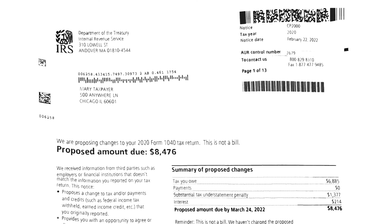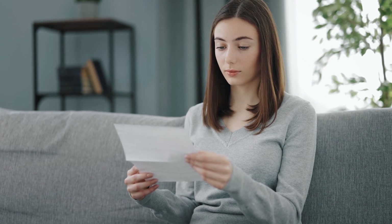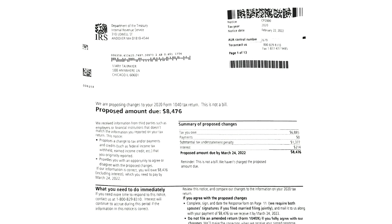A new client named Mary contacts me very worried about an IRS notice she received. I calm her down and have her send me a copy of the IRS letter. Here's a copy of the letter — I've removed any personal information of my client. The first thing I look at is to determine if the letter is genuine.